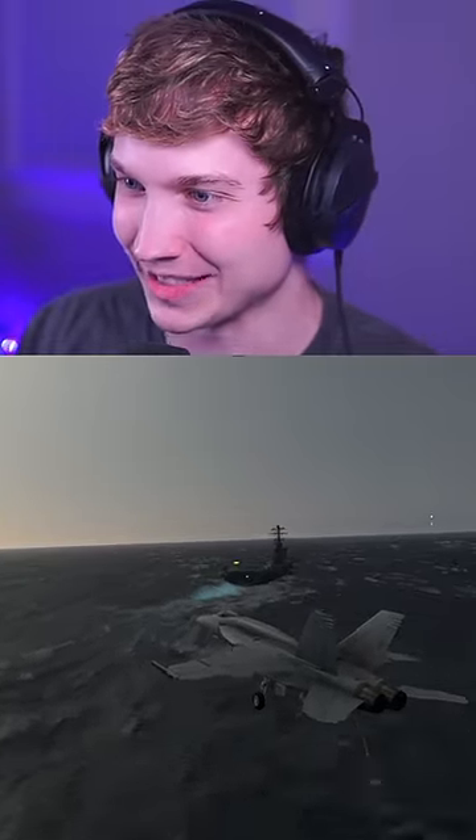Here's 70 knots of crosswind. Full rudder. Oh my god. Oh my god, that was almost better than the last one.